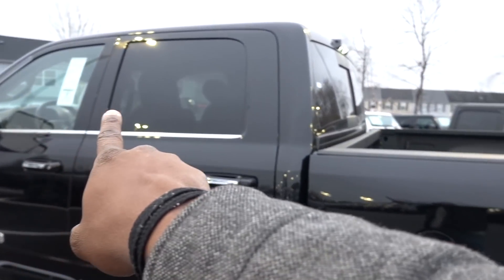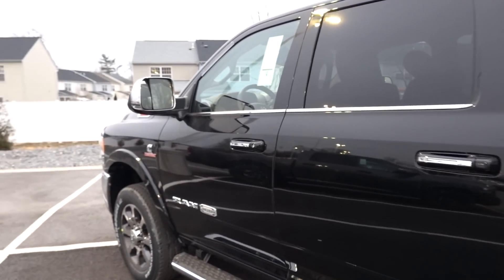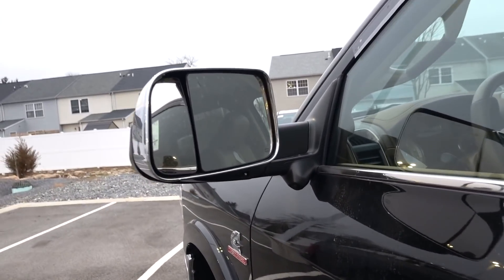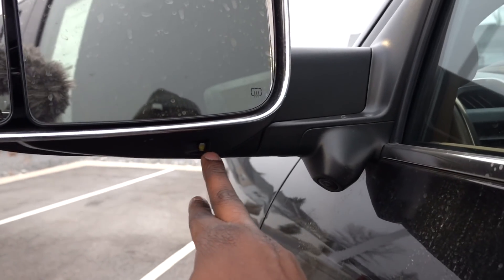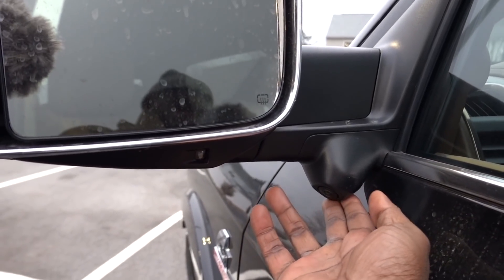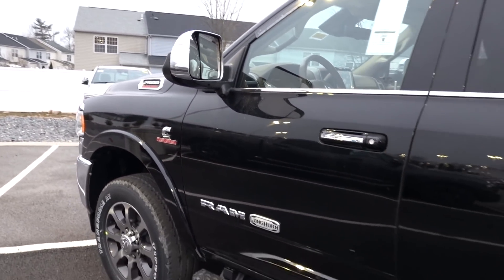You also have chrome accents around the windows. On the mirror, you do have a convex that you can control from inside, and you do have an LED light for backing up your trailer. Here's one of your cameras on the side — I didn't show you the camera on the front grille, but there is a camera up there too.